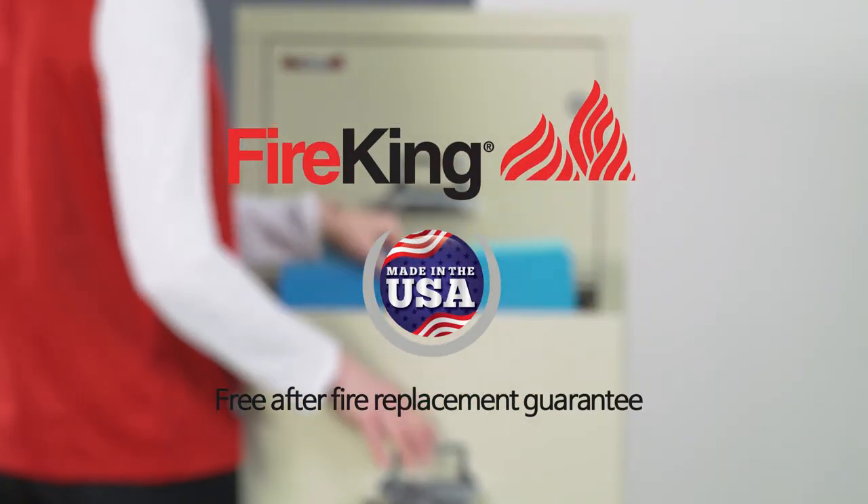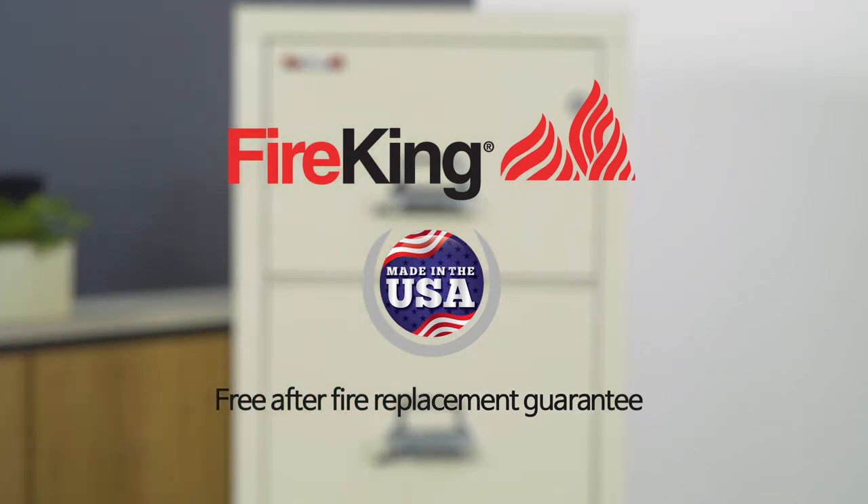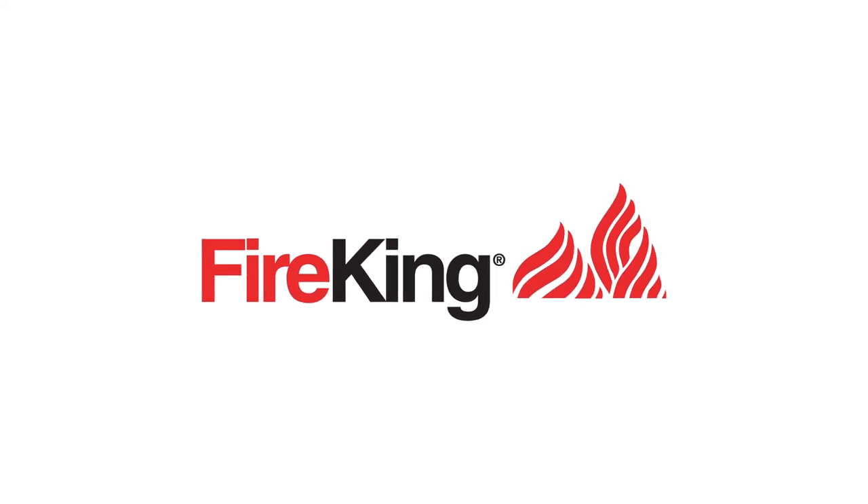FireKing file cabinets are made in the USA and come with a limited lifetime warranty. If it is worth protecting, it is worth FireKing.